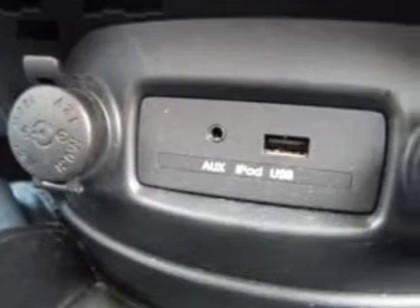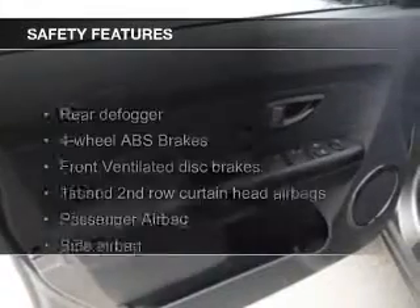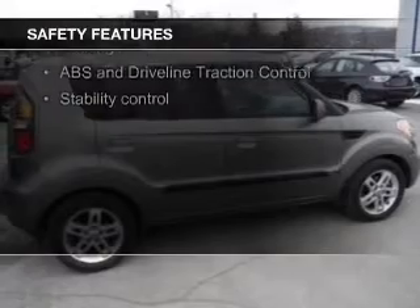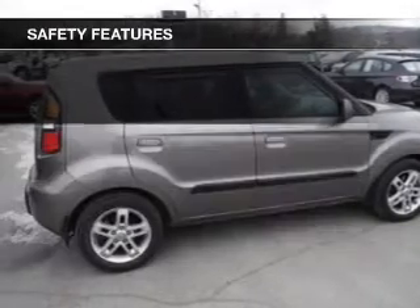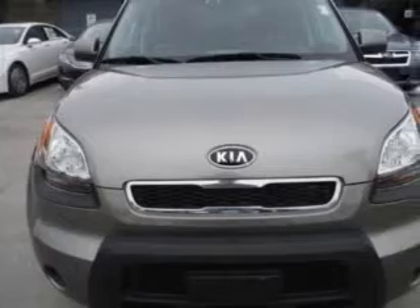Additional features include keyless entry, an MP3 player, privacy glass, and air conditioning. Safety was made a priority with curtain head airbags, side airbags, brake assist, traction control, stability control, and a passenger airbag. Great quality at a great price.